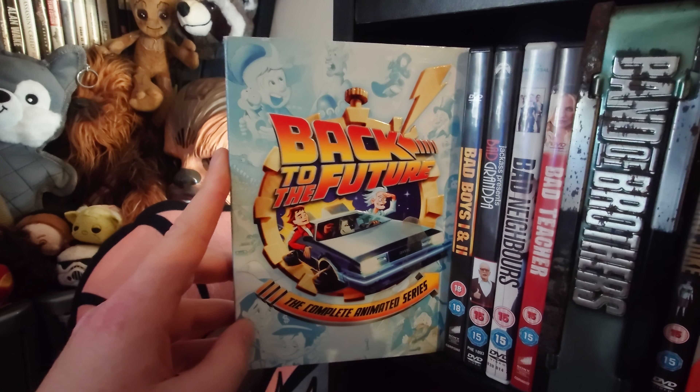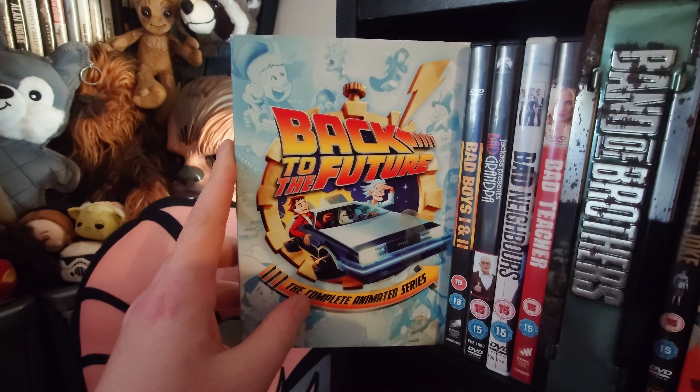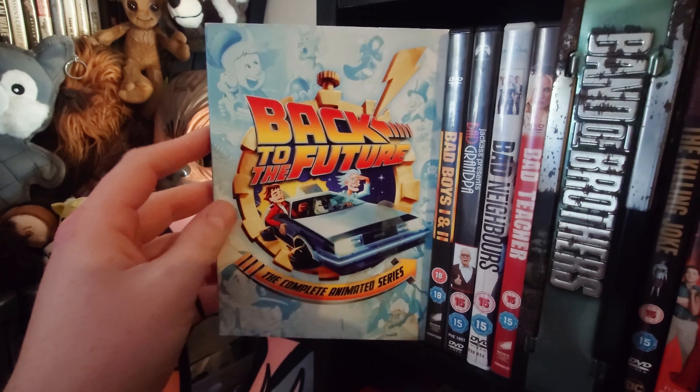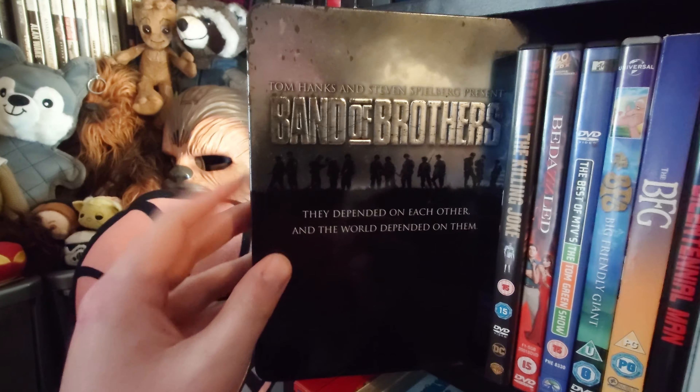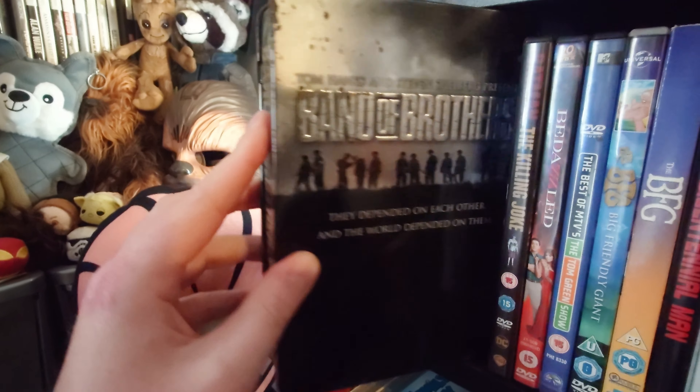Then we have the Back to the Future complete animated series — I made a boo-boo ordering this on eBay not realising it was region locked, so I can't actually watch it but I still keep it. Then Bad Boys 1 and 2, Bad Grandpa, Bad Neighbours, Bad Teacher — a lot of bads there. Then Band of Brothers in a metal case collection, which was gifted to me. I'm still yet to watch it but I've heard it's really good.